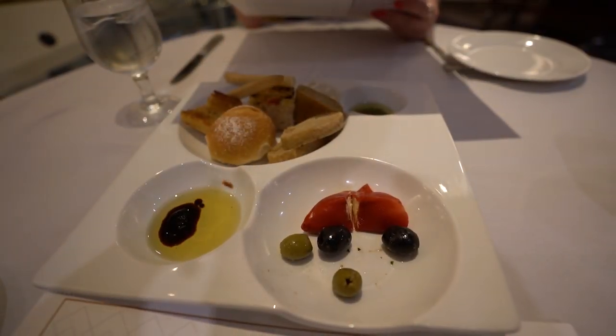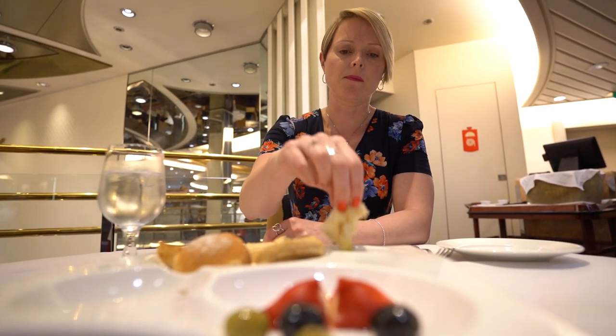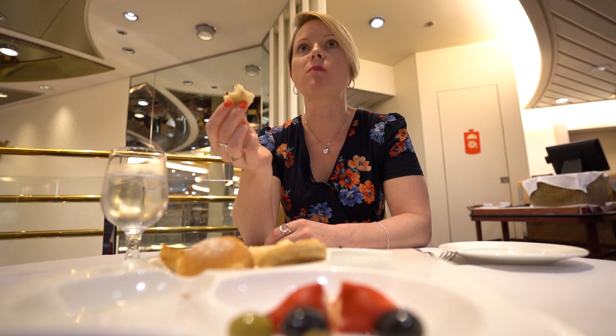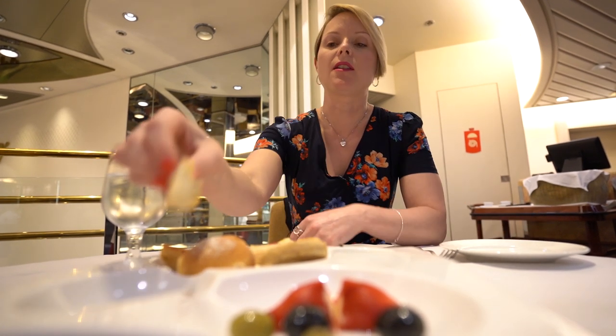Good evening — we're going down to the Italian for dinner. Have you guessed that Andy Wild likes the Italian? I already know what I'm having — Linguini Alfredo tonight. That's like a green pesto this time. So I've ordered my Linguini. It is an extra charge but it's not huge. But it's only one meal so it's not going to be a massive amount of money.